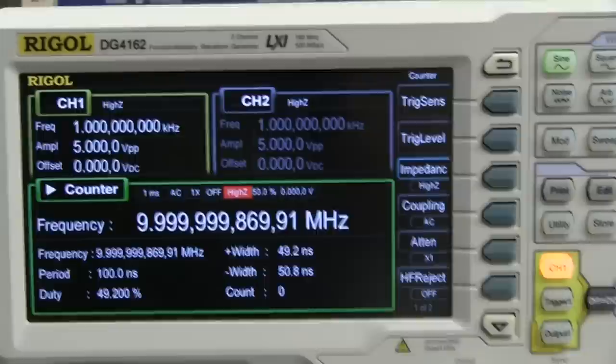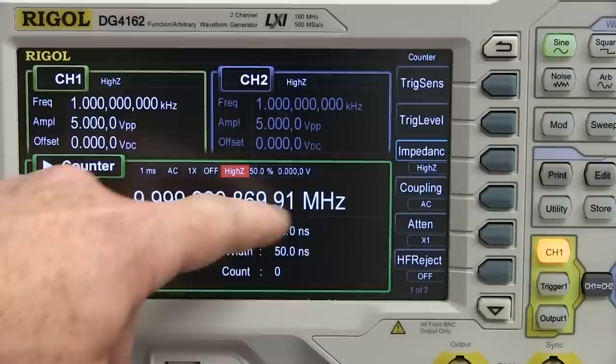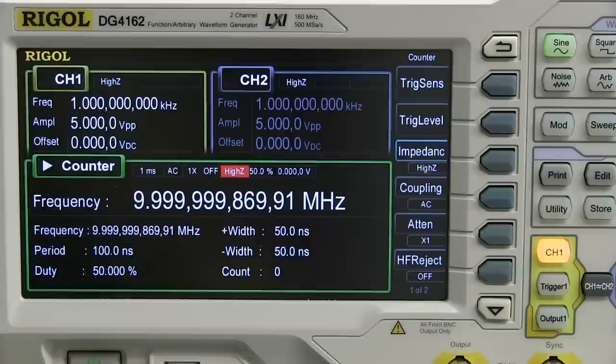And then if we hook it up to the Rigol DG4000 series function generator - it's got a counter option you can enable on the input. I don't really like it, it jumps around a fair bit, so you can't really see where it's at. But the figures it's giving are well within 5 ppm - it's in the order of a couple of ppm there, so it's pretty good.